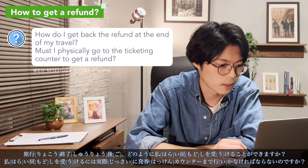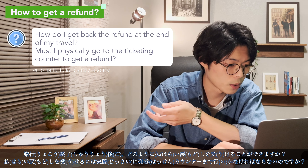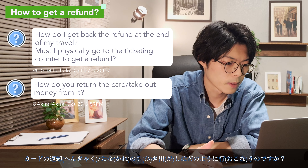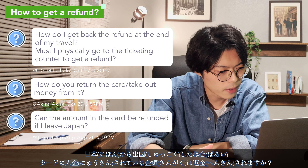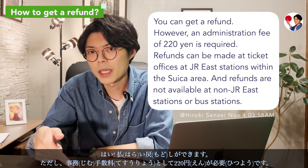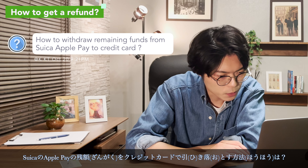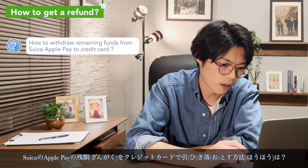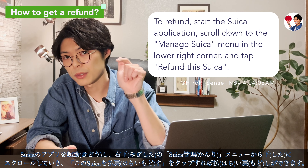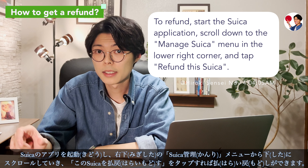How do I get a refund at the end of my travel? Do I have to physically go to the ticket counter to get a refund? Can the remaining amount on the card be refunded if I leave Japan? Yes, it can be refunded, but you need to pay a 220-yen administrative fee. To withdraw remaining funds from Suica on Apple Pay, start the Suica application, scroll down to the Manage Suica menu in the lower right corner, and tap Refund this Suica.